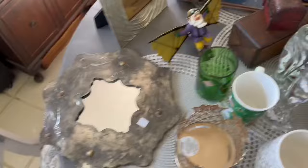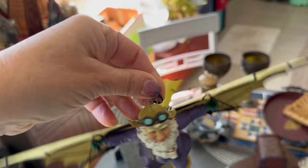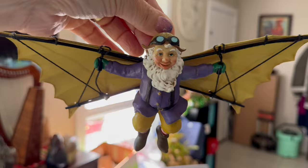This fabulous guy — I wasn't able to find anything on him. He looks like some kind of Leonardo da Vinci creation. He's trying to fly! Dave likes him, so he may end up flying into our living room.